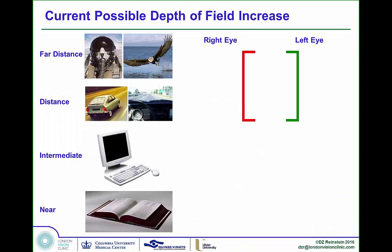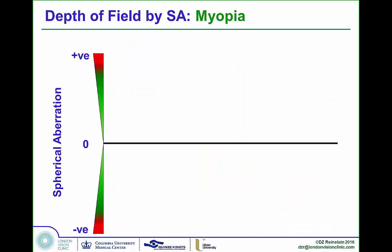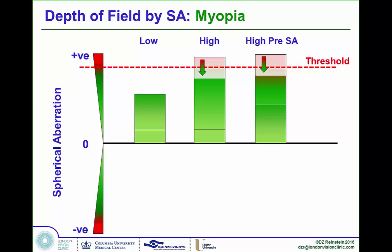We wanted to increase depth of field but found we could only go up to about one and a half diopters — beyond this, contrast started to decrease due to excessive spherical aberration. For a myopic patient with natural positive spherical aberration, a low myopic treatment increases it beneficially. However, with a high myope or a patient starting with lots of spherical aberration, even a modest treatment can push them over the threshold. The treatment is designed to minimize overproduction of spherical aberration in patients who need careful monitoring.